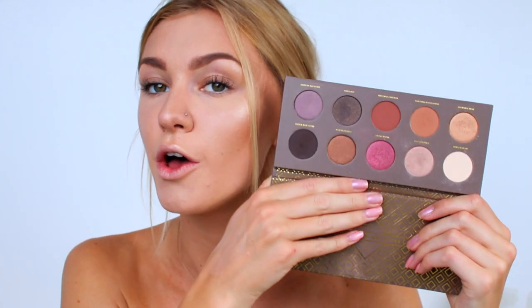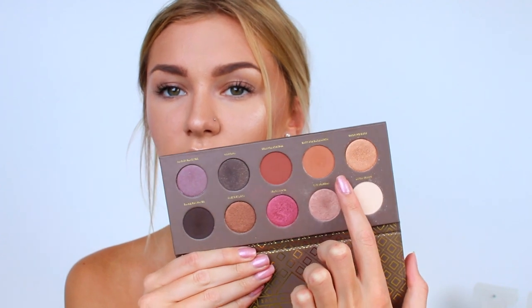For my eyes I'm going to be using this palette — this is the Cocoa Blend palette by Zoeva. It has a beautiful selection of shades; honestly they're not that pigmented, I've used this palette before and I'm not super impressed with the quality of the shades, but I do love the colours and I feel like you can make them work. So firstly I'm just going to start off with this shadow here and pop this in my crease and blend it over my lid — I'm just using the Sigma E40 brush.